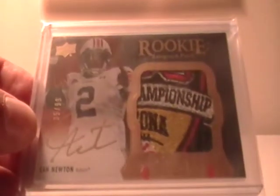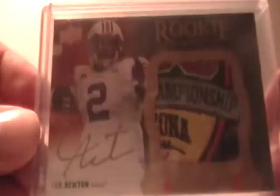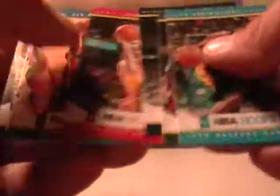I wanted to show you guys something real quick. I've already sold it, but I told everybody in the last break that I was opening exquisite. I want to show you the patch card I got out of that - it was a Cam Newton championship patch. I already sold that, but I thought that was pretty neat. I told everybody I was going to go through the exquisite break, but I was just so excited with that card that I never got around to it. I did list and sell that card.